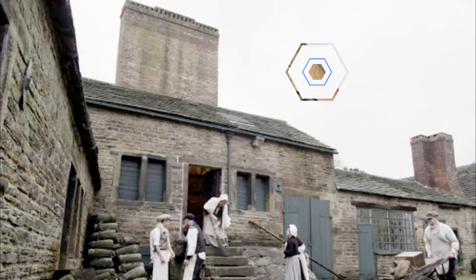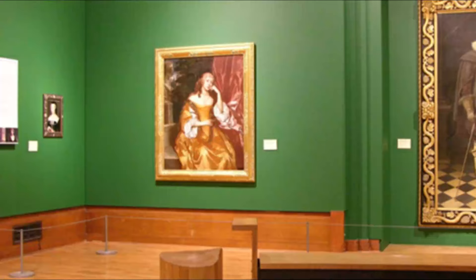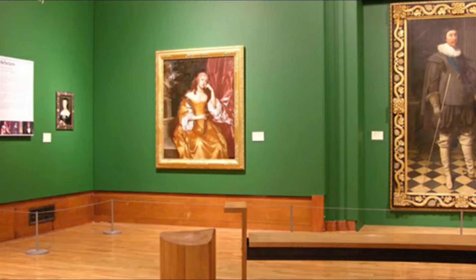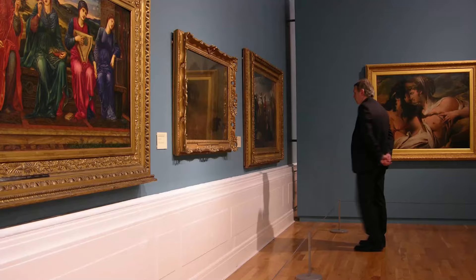Number 9: Graves Art Gallery. Opened in 1934 above Sheffield's Central Library, Graves Art Gallery contains an excellent collection of old masters and English art from the 18th century to the present day. There's also a sizable collection of works by major artists of the 19th and 20th centuries such as Cézanne, Corot, Picasso, and Braque.